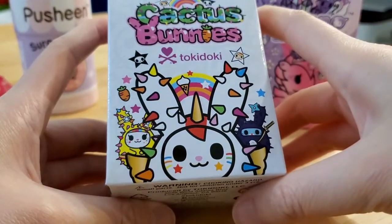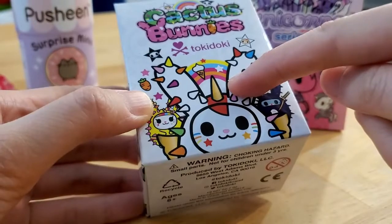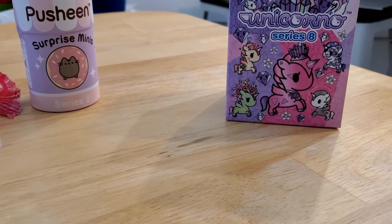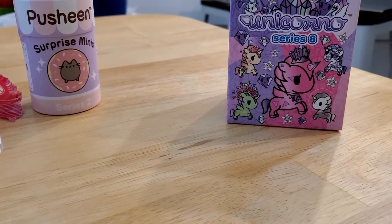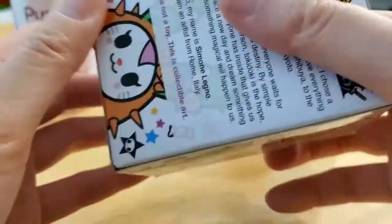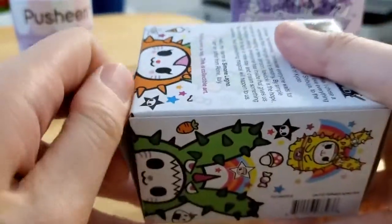Next I'll do the cactus bunny. As a refresher, I previously got Dreamer and an orange one. These are all very similar in weight, which is why I hadn't opened them yet. This one is 77.84 grams, and the other one was 76.95 grams — kind of close, but we'll see.